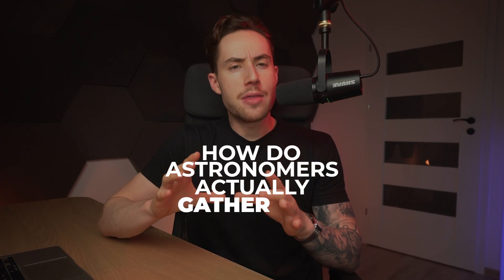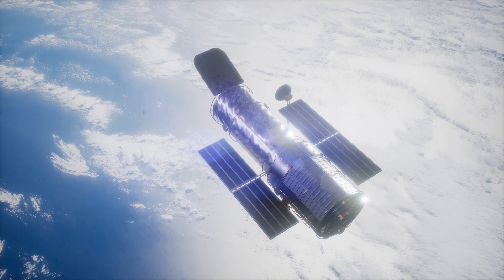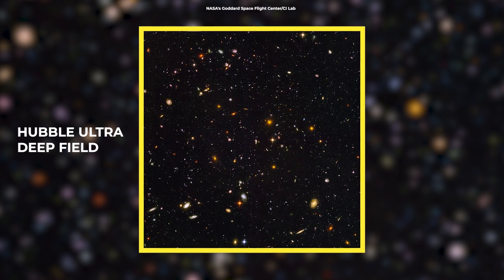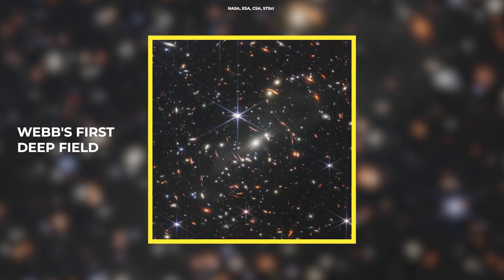With all these cosmic clues about the universe's age, you might be wondering how astronomers actually gather this information. It's all thanks to some high-tech tools and clever science. First, let's talk about telescopes — not the kind you might have at home, but gigantic ones like the Hubble and James Webb Telescope. These are like our eyes in the sky, capturing light from billions of years ago and helping us see the universe's past in incredible detail.